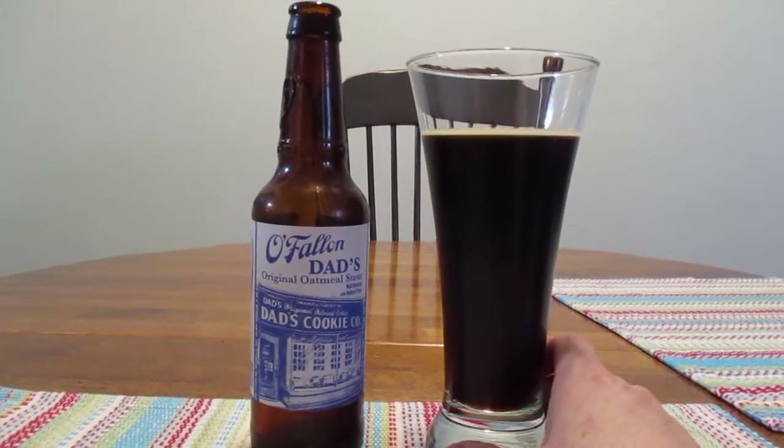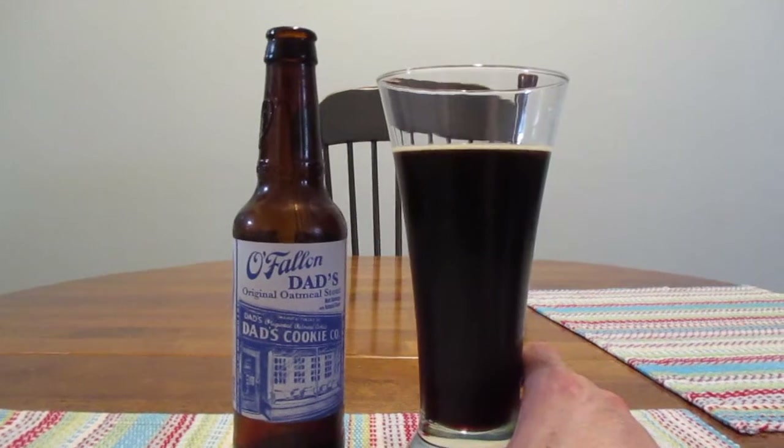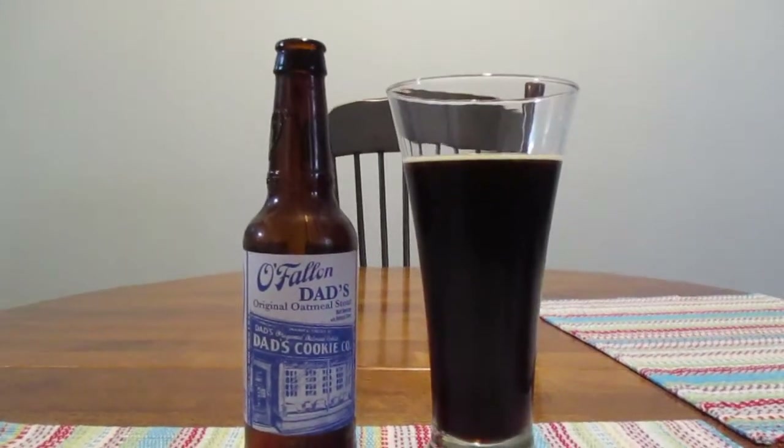And just to prove I'm not a beer snob, I'm drinking out of a Pilsner glass. Oy vey, what is he doing?